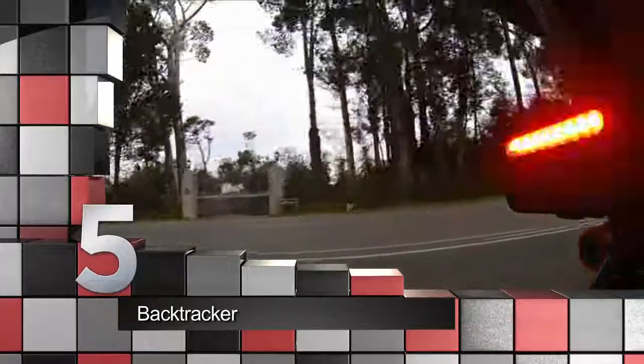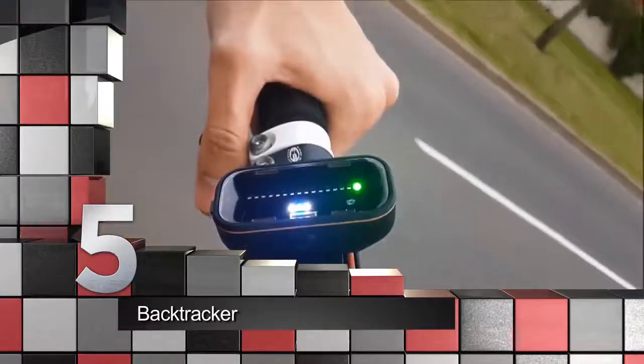Developed by Franz Struweg, the device scans the road with a rear-facing radar, relaying information wirelessly to a handlebar-mounted head unit. The module also doubles as a flashing caution light.